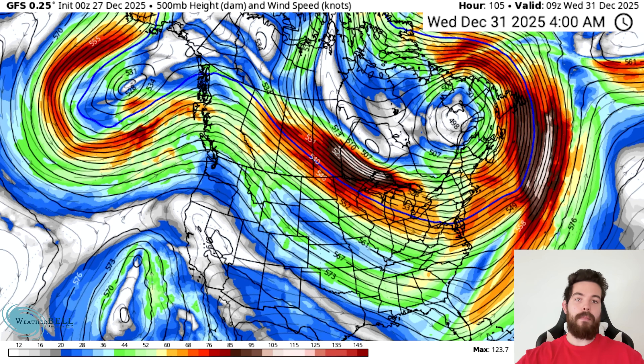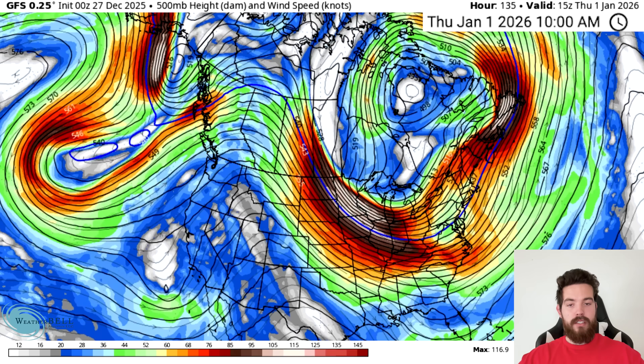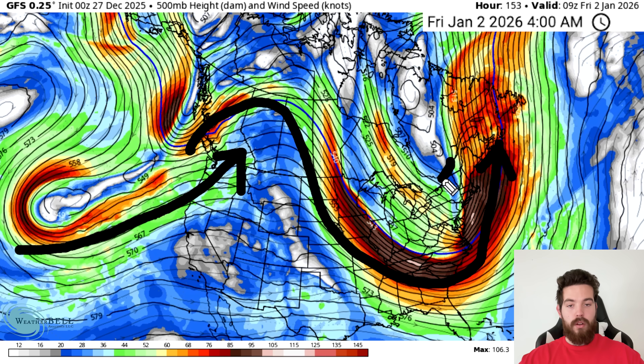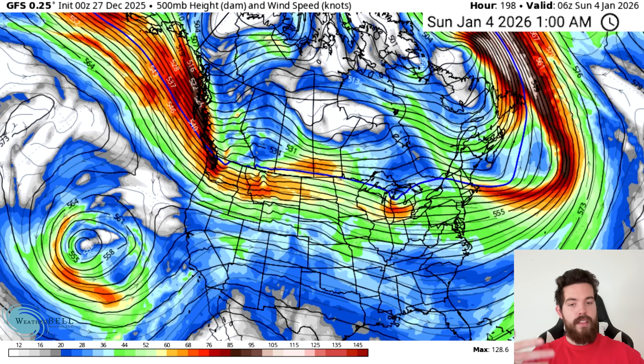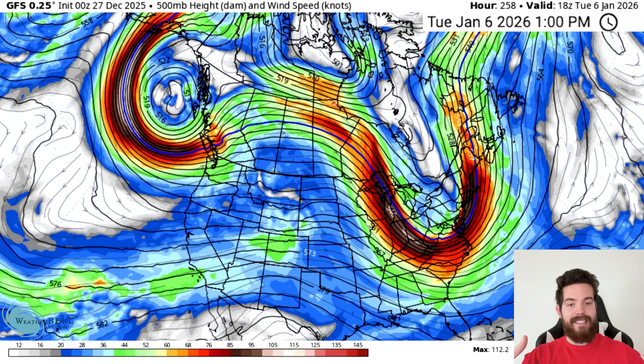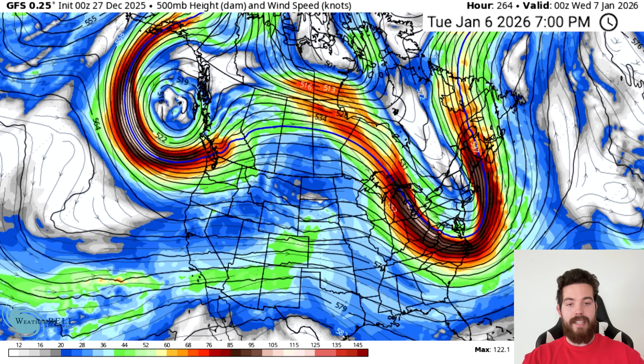We can still see a descending jet stream into the east, which is going to point towards colder temperatures, and after New Year's we get another major trough. This is our first signal of a very vertical jet stream up the east coast. With really cold air over the northeast and mid-Atlantic and that vertical jet stream up the east coast, you can get these major nor'easter snowstorms. That trough moves out and we see another one set up around the 5th, 6th, 7th — look at how vertical that jet stream is again.